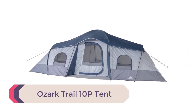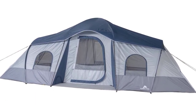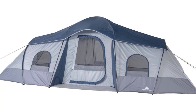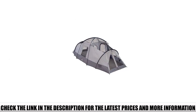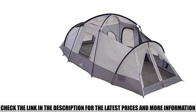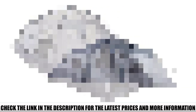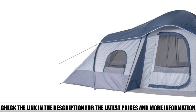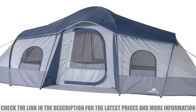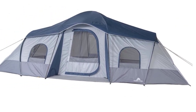Number 2: Ozark Trail 10P Tent. For such a budget-friendly tent, the Ozark Trail is really well thought out. It is a modified dome tent with three rooms, each with its own door, so no one has to crawl over each other. Massive screened windows and doors provide great airflow and light. The tent is 20 by 10 feet — the middle room is the largest at around 8 feet long, while the smaller side rooms are about 6 feet long, each easily fitting a queen-size mattress. The large size makes it harder to pitch and less suited for bad weather, but it's a great budget tent for summer camping.